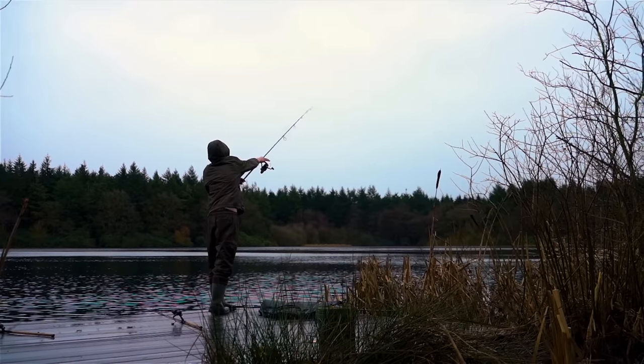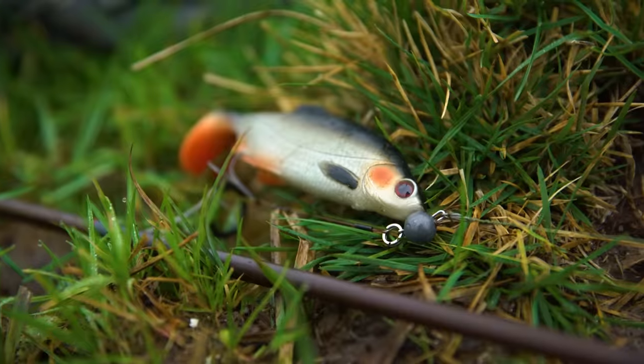There are a number of tactics and approaches to use for pike fishing and in this video we're going to look at our favourite and most used methods: float fishing with live and dead baits, and also lure fishing.